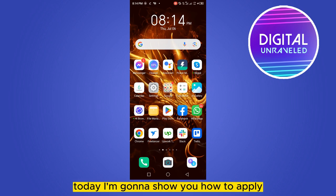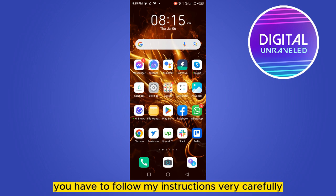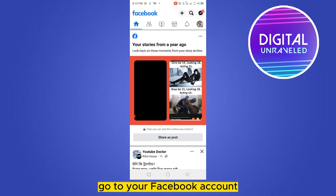Welcome to this channel. Today I'm going to show you how to apply for a blue tick badge on your Facebook account. For that, you have to follow my instructions very carefully. First of all, go to your Facebook account and click on your icon button from the top right corner.